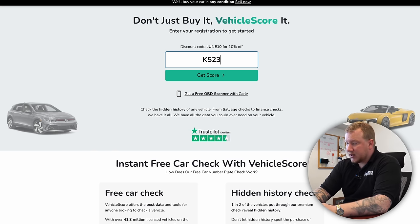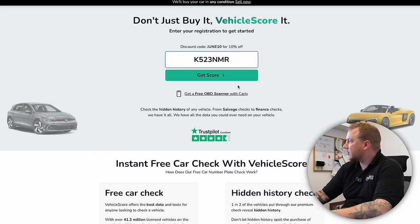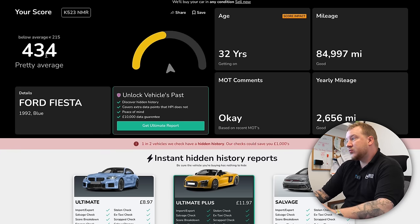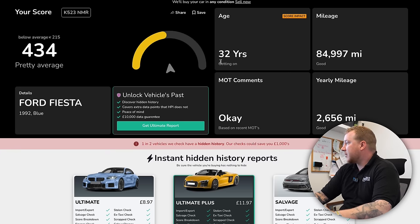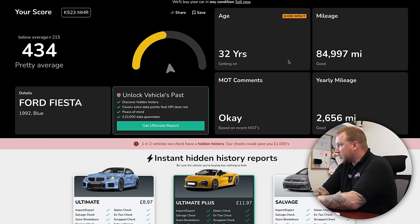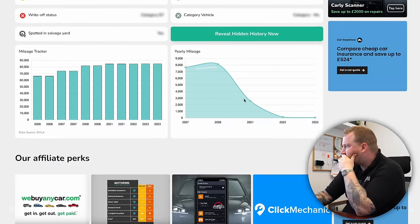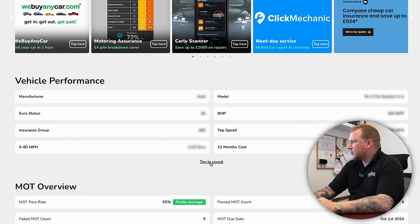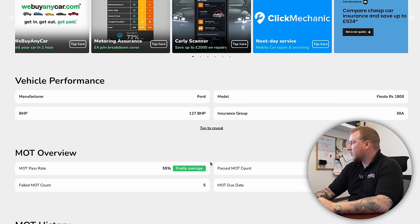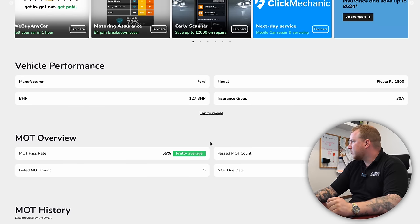The registration is K523 NMR. I wonder if our mate Hamilton's there — he might be able to have a look at it for us. It scores 434, pretty average. Well, it's not bad for a 32-year-old car. 85,000 miles. MOT comments are okay. Let's have a quick look at the MOT. It's got 111 days. The RS 1800 was making 127 horsepower — it would still be quite fun in that. 136 horsepower in my old Mark 1 Renault Clio 1.8 16-valve felt incredible back in the day. I'm sure this will be pretty good fun.